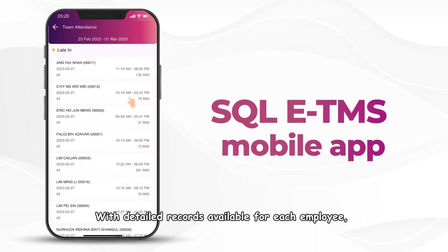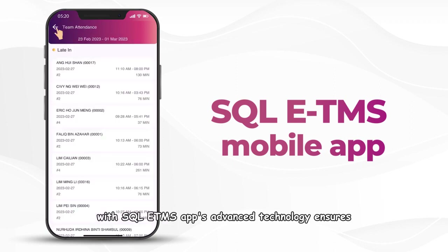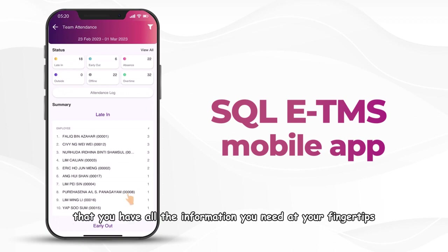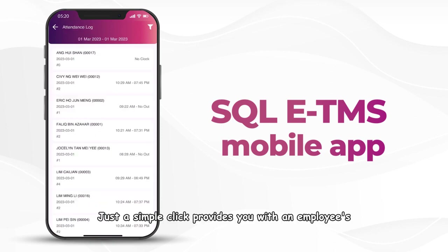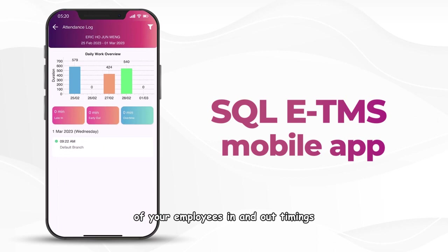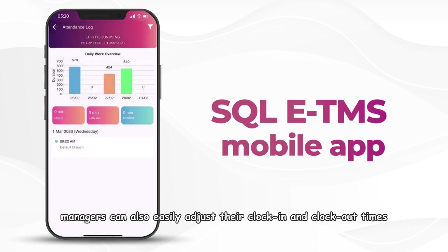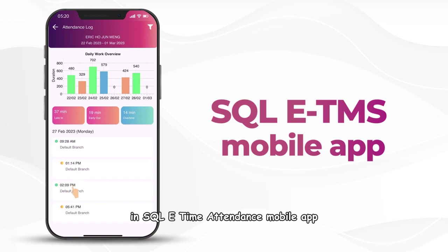With detailed records available for each employee, managers can identify issues that might be affecting productivity. SQL ETMS's advanced technology ensures that you have all the information you need at your fingertips. Just a simple click provides you with an employee's total minutes late and a daily breakdown of their in and out timings. In case of any employee careless mistake or discrepancies, managers can also easily adjust their clock in and clock out times in SQL ETMS mobile app.